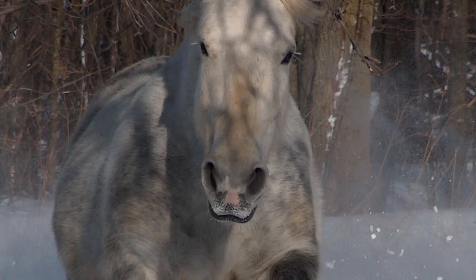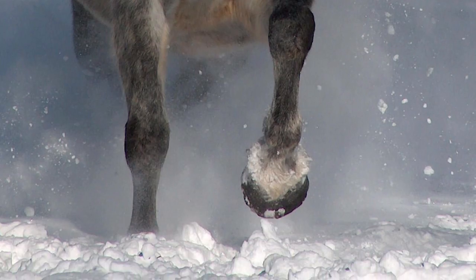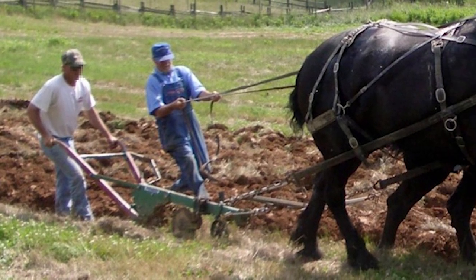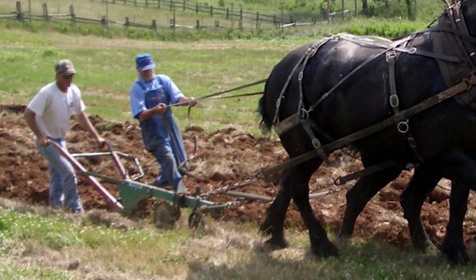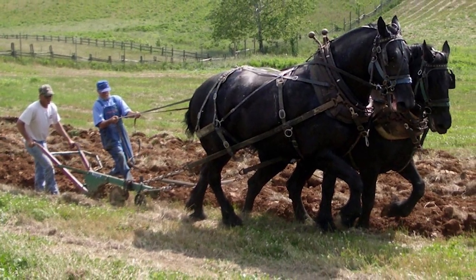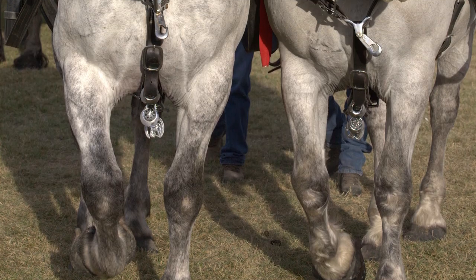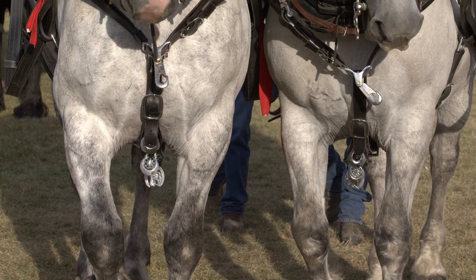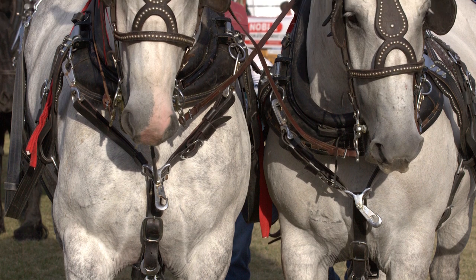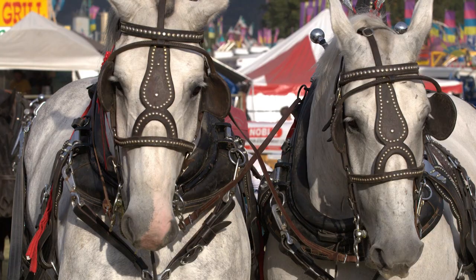They are easy keepers and adapt well to most climates. The Percheron is still used exclusively for draft work, and like other draft breeds, it is also used in France for meat production. The largest team of working Percherons in Europe is found at Disneyland Paris, where they make up 30% of the horses in the park and are used to pull trams on the main street.